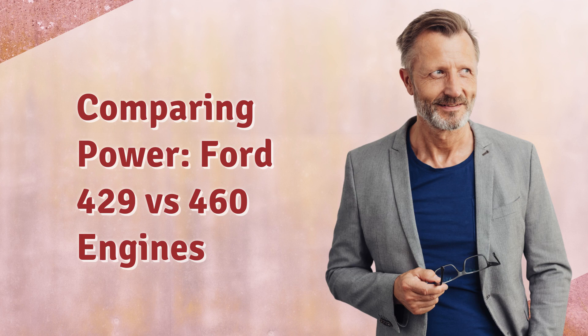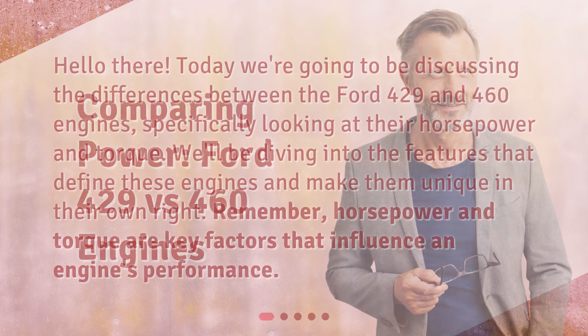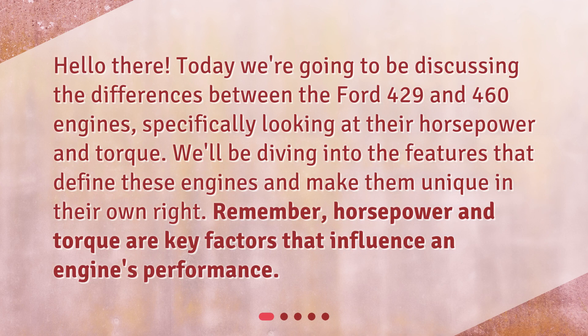Hello there! Today we're going to be discussing the differences between the Ford 429 and 460 engines, specifically looking at their horsepower and torque. We'll be diving into the features that define these engines and make them unique in their own right. Remember, horsepower and torque are key factors that influence an engine's performance.